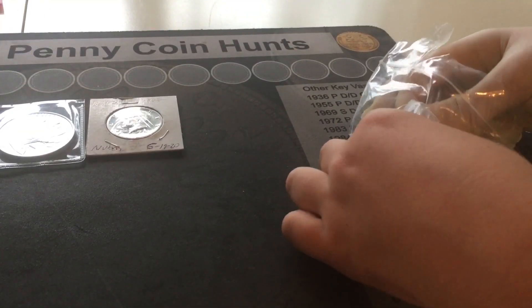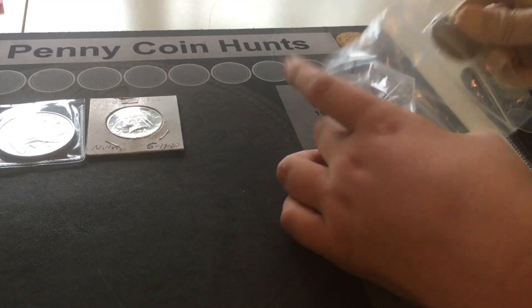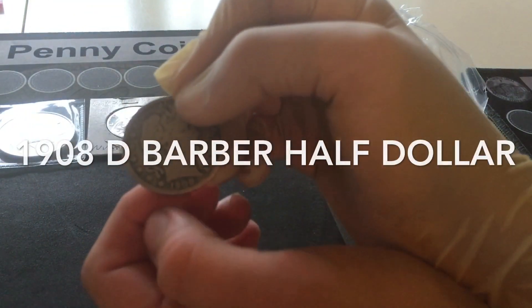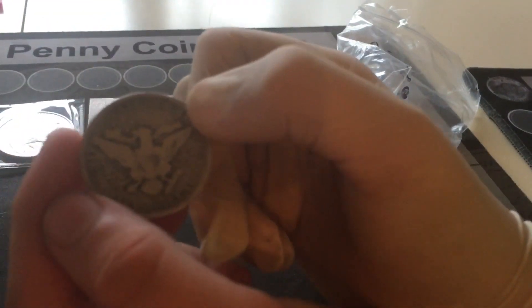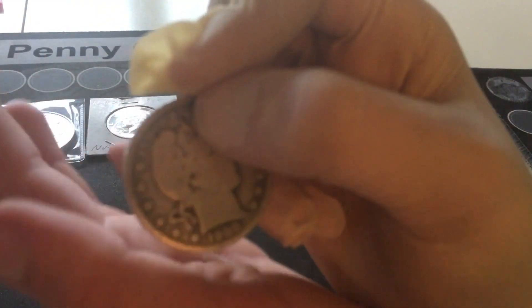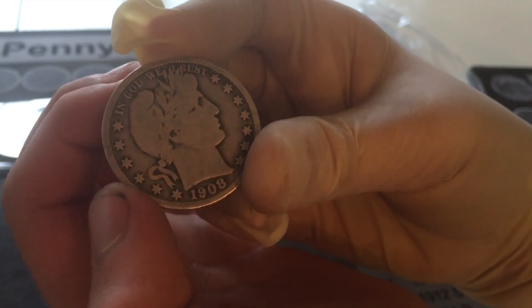We're pulling out one of my other favorite things - a 1908 D Barber half dollar. That is a 90% silver half dollar and we do not have one. That coin is 120 years old and it completes our set - we've got one of each Barber now!